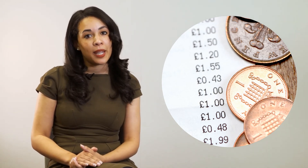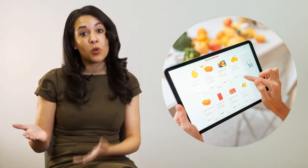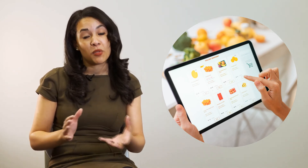Even if you do online shopping, it's a great way for them to research and search for products. You could say, which one is more expensive? Shall we go for the cheaper option? And they can see what the difference is in price.